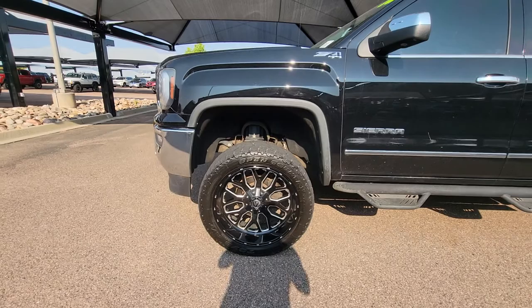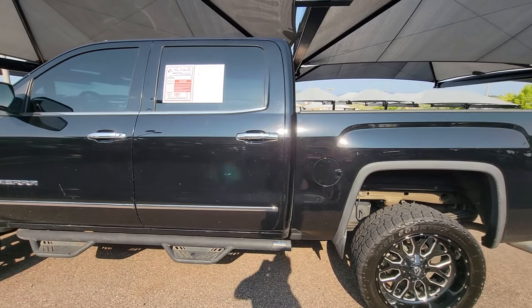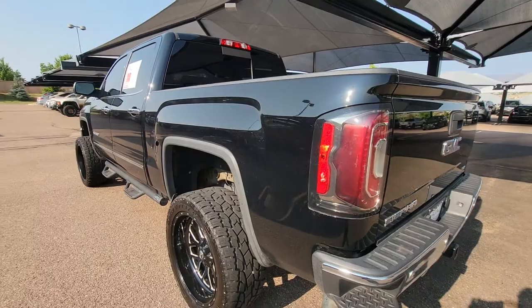Very nice black in color. You can see that it's been given a little lift. Really nice sharp looking rims. I've just come out of inspection — it does have a little bit of cosmetic wear, some light scratches. You can tell they've used this truck.